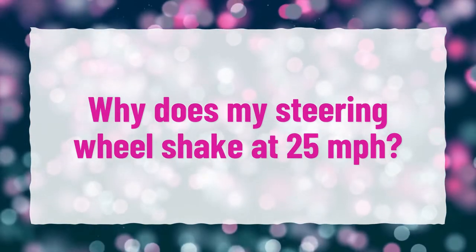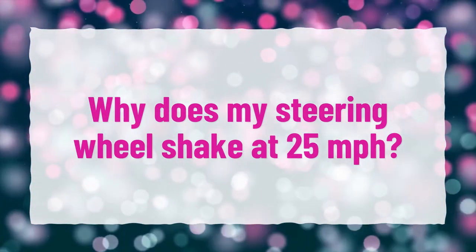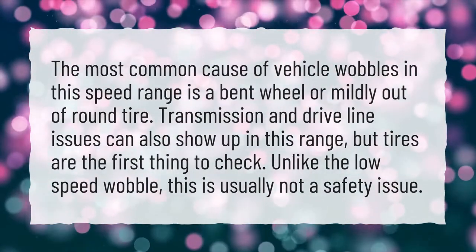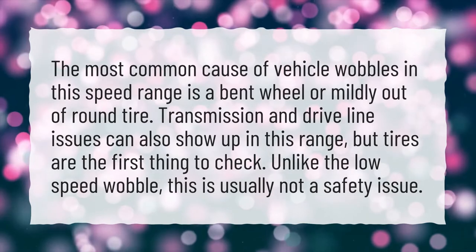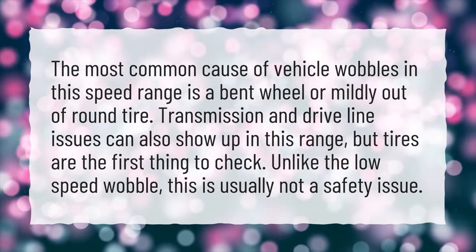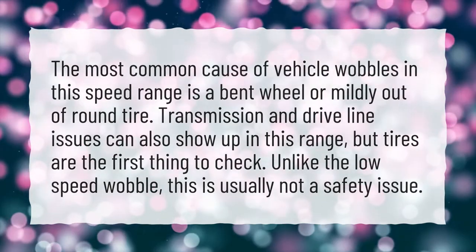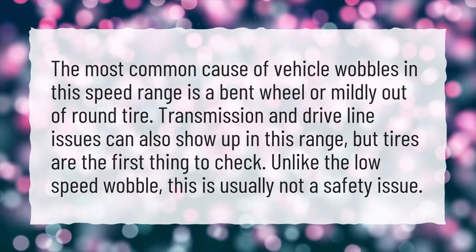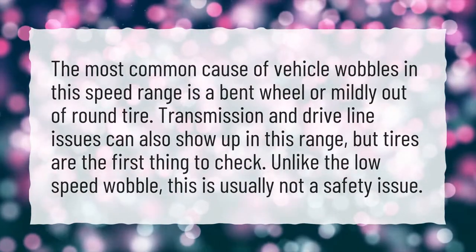Why does my steering wheel shake at 25 miles per hour? The most common cause of vehicle wobbles in this speed range is a bent wheel or mildly out of round tire. Transmission and driveline issues can also show up in this range, but tires are the first thing to check. Unlike the low-speed wobble, this is usually not a safety issue.